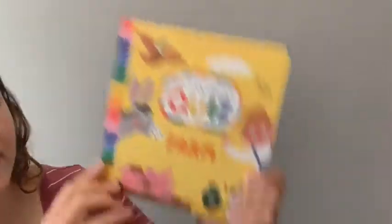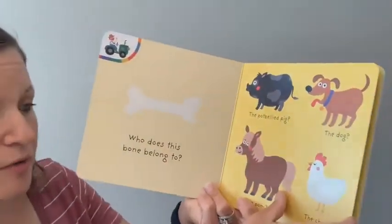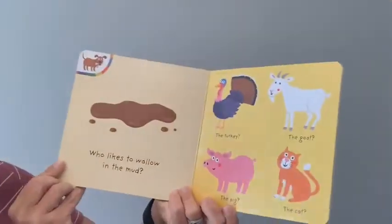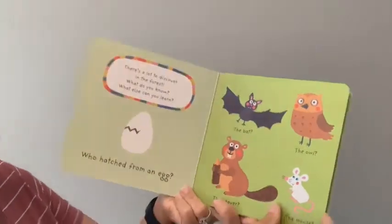We also have 'My Colorful Quiz: Farm.' I'll show you a couple of pages — 'What will the farmer use to plow his field?' 'Who does this bone belong to?' 'What likes to wallow in the mud?'